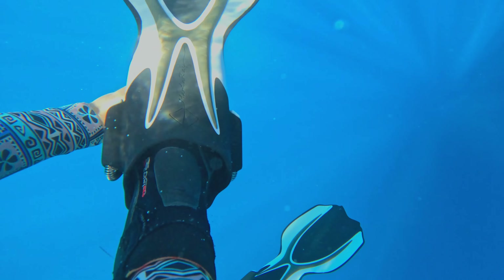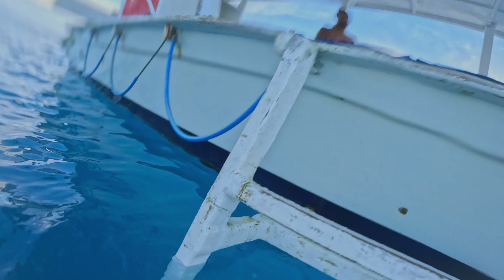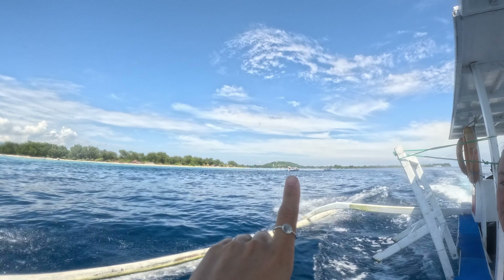Now on the Gili Islands, the boats are relatively small. That mixed with the fact that the dive sites are so close together means that in between each dive, we head back to Gili Air and hang out on the shore.